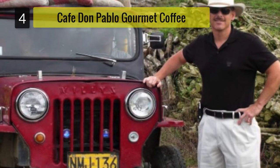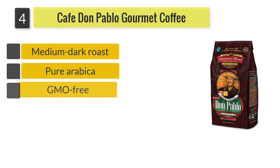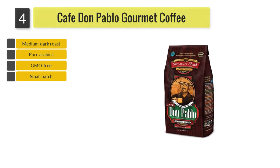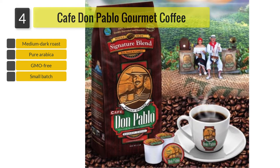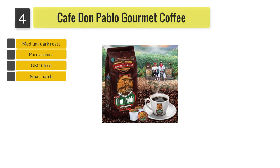Number 4: Café Don Pablo Gourmet Coffee Signature Blend. These beans are GMO free and artisan roasted in small batches for freshness. They have a cocoa finish, are low acidity and smooth. These beans are suitable for brewing espresso and all other types of coffee, although a number of drinkers have commented that these beans brew better espresso than drip.